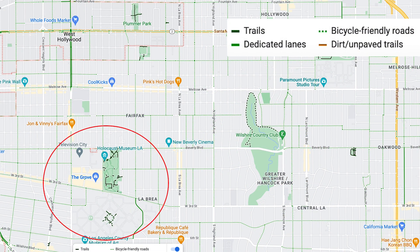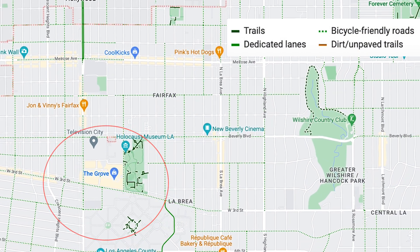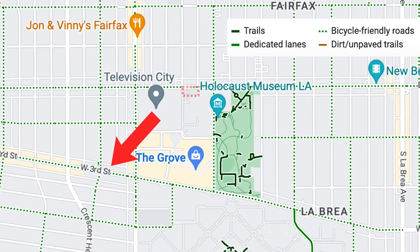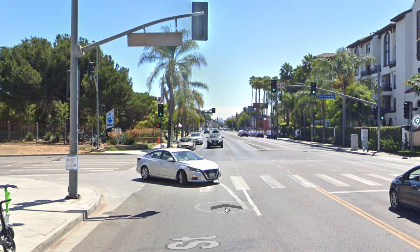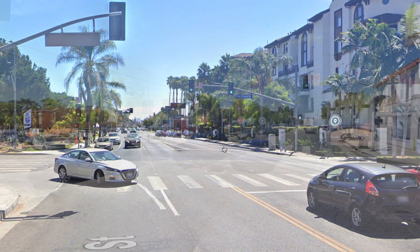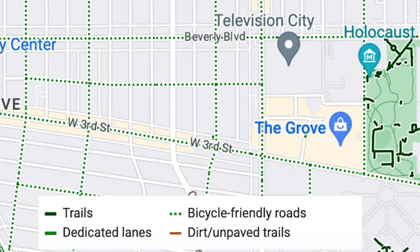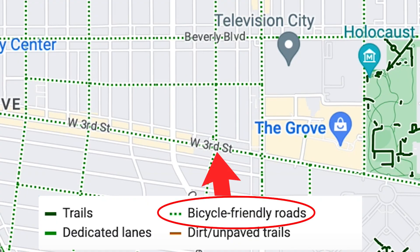As an example, let's take 3rd Street near Park La Brea. This is an extremely popular area of central LA and you'd think it'd be the prime place to put in some bike lanes, but there's absolutely no bike infrastructure on 3rd Street. In fact the city didn't even designate this road as a bike path, so Google just kind of made it up here — or at least that's what it seems.